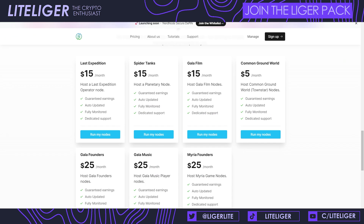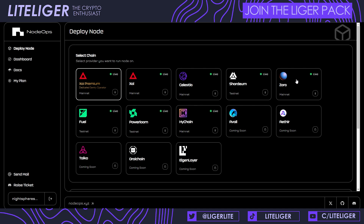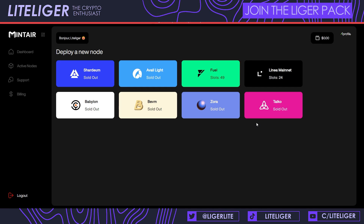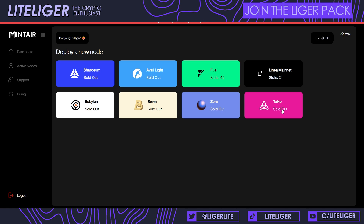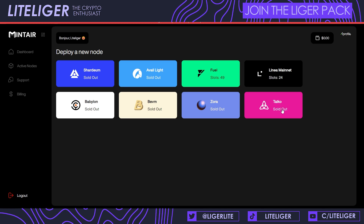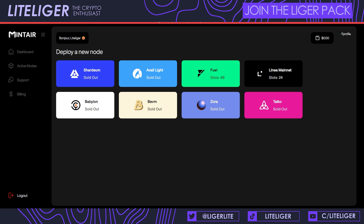Nerd Nodes don't have Zora either; Node Ops actually does have Zora. So there's limited availability, and usually the ones listed on all these websites are very farmed out — like Taiko nodes, there are probably thousands of them. Once there are a lot of nodes out there, there's a high chance the airdrop might be diluted, or the devs won't consider doing an airdrop at all.